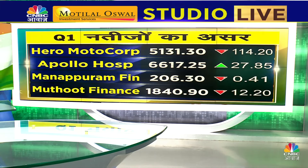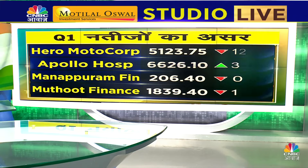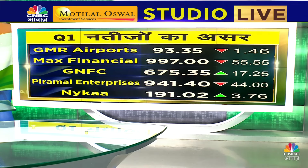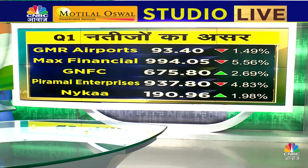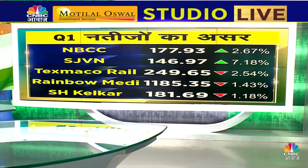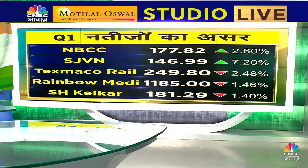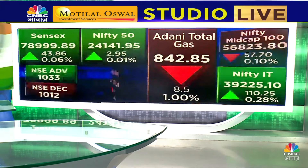We will understand what's happening in F&O. First, result impact: Manappuram and Muthoot are flat, Muthoot is a little red. Hero Motocorp is a little higher than 2%. GMR Airport and Max Financial are notable — Max Financial is up 5.5%. GNFC has good moves, Piramal is up 5%, and Naika is about 2% up. Adani Ports and Adani Enterprises, both in the index, are seen in red.